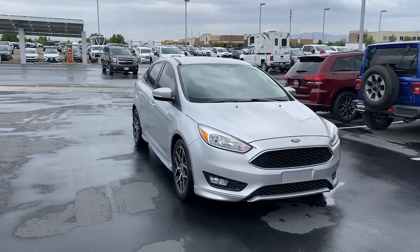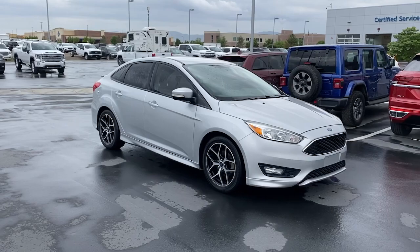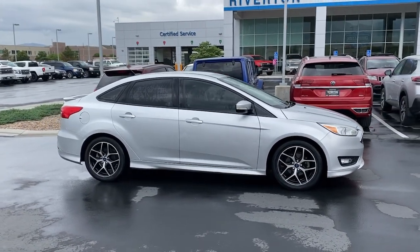Here's a sporty Ford Focus, the compact that's practical and fun to drive. Whether you choose the sedan or hatchback, you'll love the light, agile handling this sleek and efficient daily driver brings to every journey.